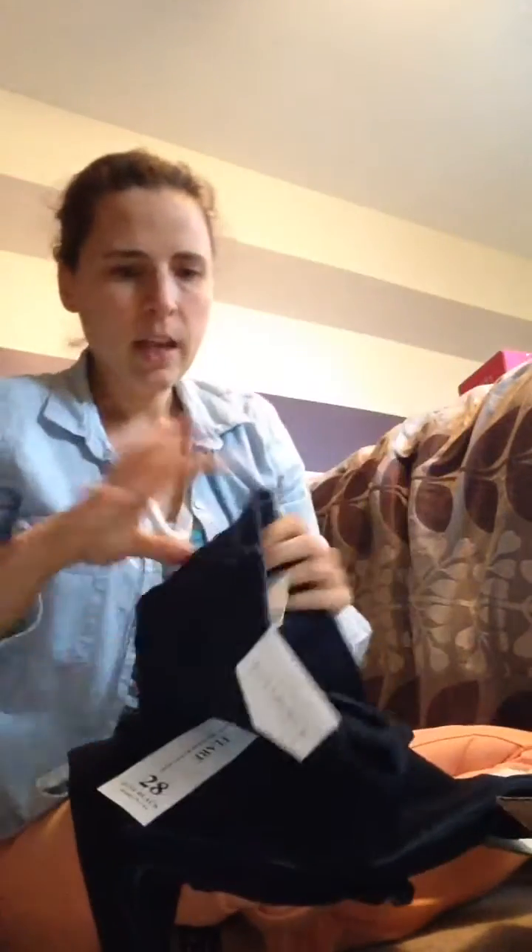And these jeans are $88 — just black, but they're flare, so they're automatically a no-go. I do love their jeans, they're great quality. Anyways, keep an eye on my Instagram — I'll be posting pictures of me trying the items on and you'll get to see what I keep. Thanks for watching, bye!